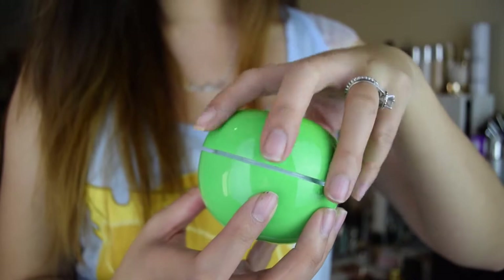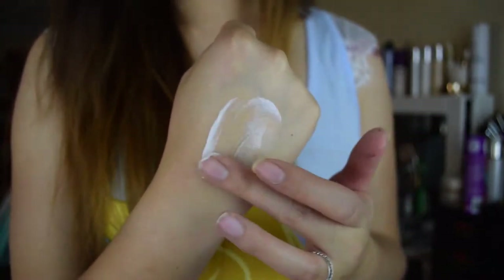Moving on to exfoliating masks — the first is a Korean Molloy Apple Detox, which comes in this cute little green apple container. The directions are all in Korean so I had to Google how to use it. Essentially you apply the cream and massage it into your face, and while you're massaging it exfoliates the skin, bringing up dead skin cells that ball up and peel off your face. It's a little gross but also very satisfying because you can actually see it working.